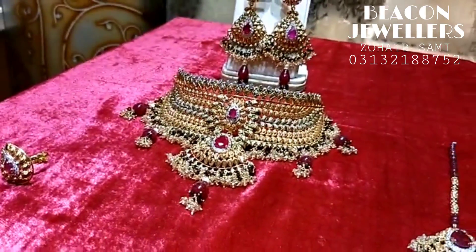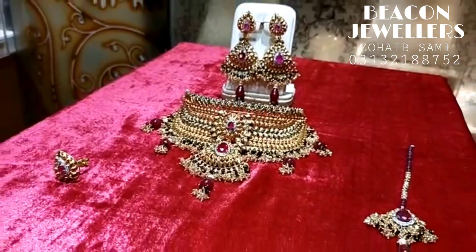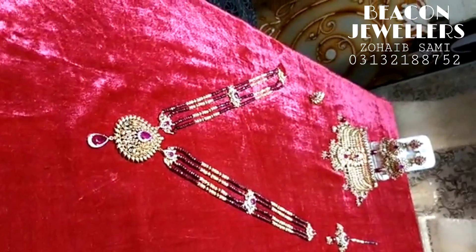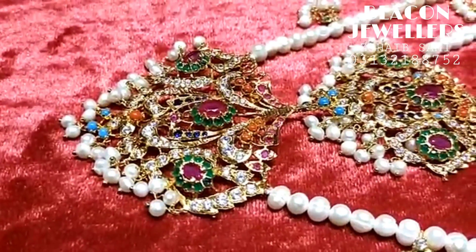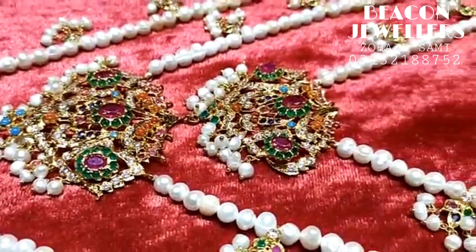This is his tikka which we have made. This is a very good bridal set. Hello, this is our Northern Jewelry Specialized. Look at this — I will show you this completely.